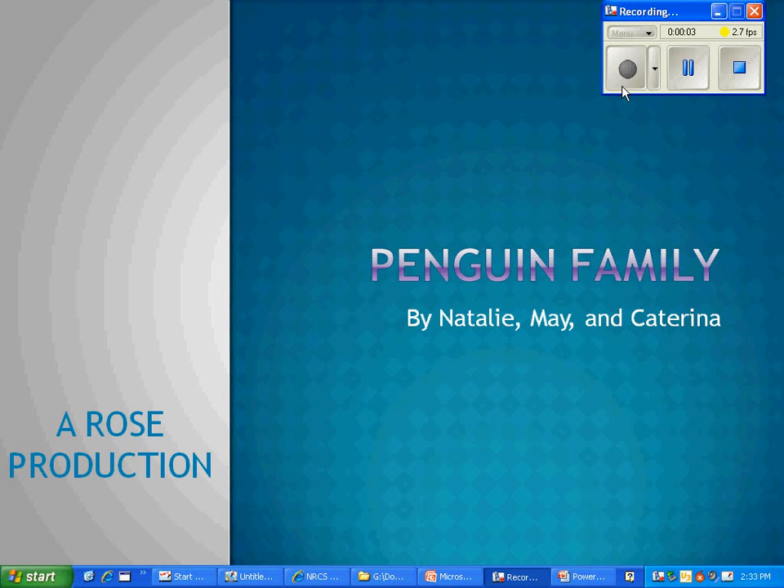Penguin Family by Natalie, May, and Kevin. A Rose Production.